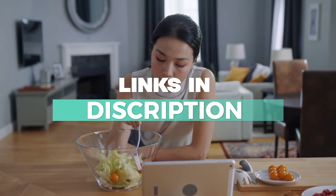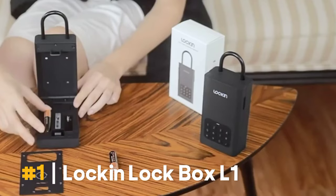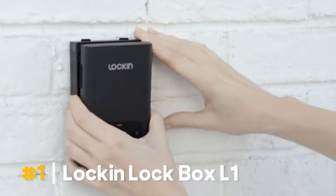The first product on our list is the Lock and Lockbox L1. It's a wireless smart lockbox perfect for Airbnb hosts, realtors, or anyone needing secure key storage. With app control and remote access, priced at just $59.90, it's a game changer.